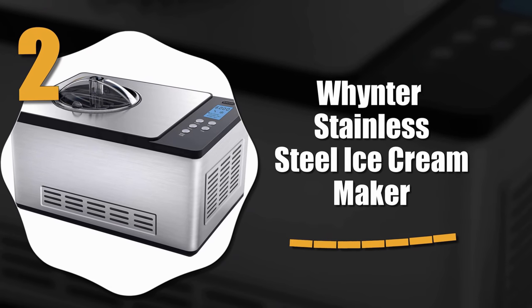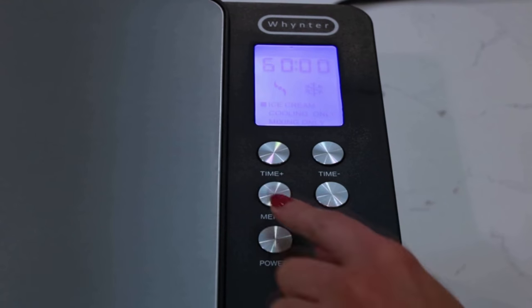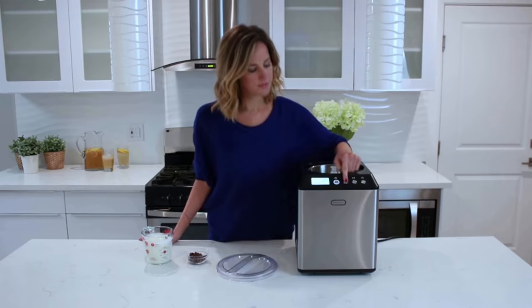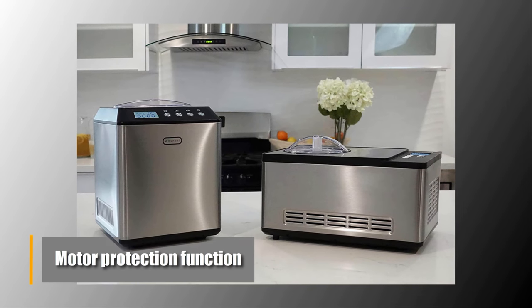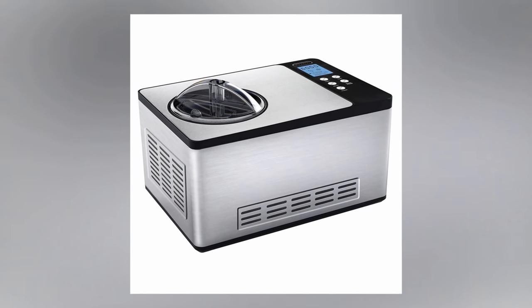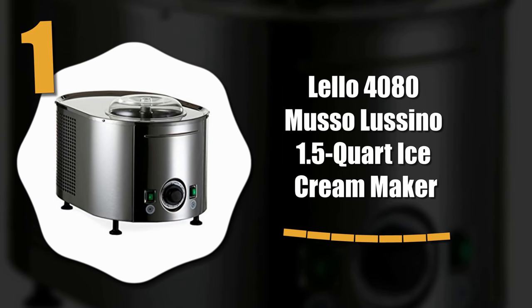Number two: the Winter stainless steel ice cream maker. The design is quite elegant. The product is self-contained and doesn't require pre-freezing. You also have a removable bowl and churn blades, making the cleaning process pretty much effortless. Thanks to the motor protection function, you will have no problem using the unit the way you want. In case of any problems, the product will shut down automatically. This is a workhorse of a machine that can make batches of perfect silky smooth ice cream daily.